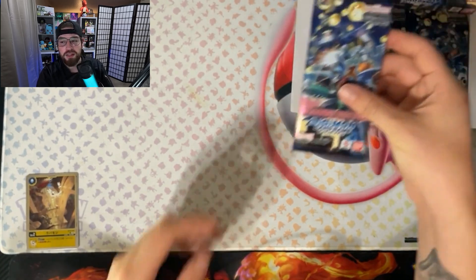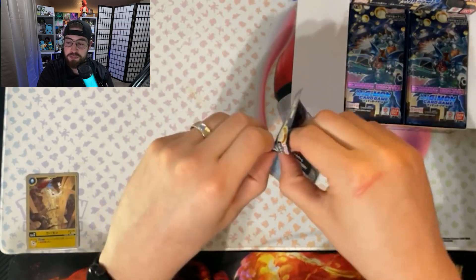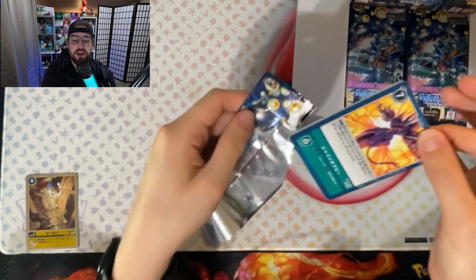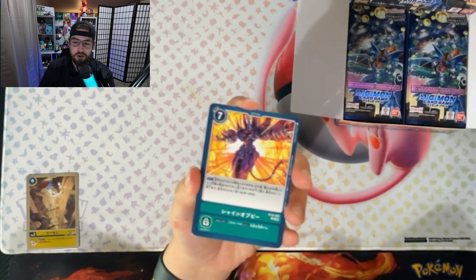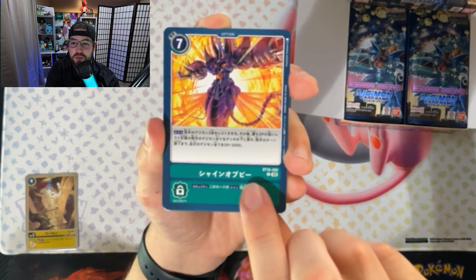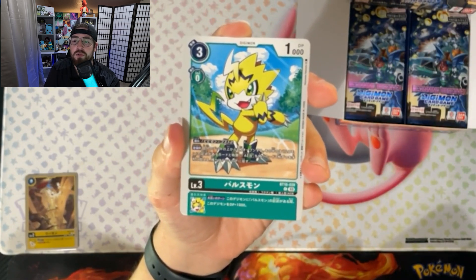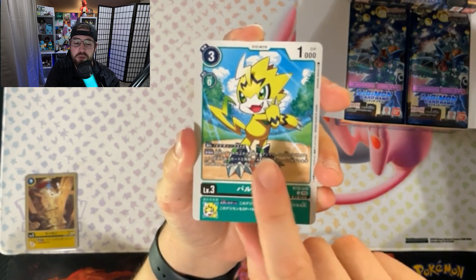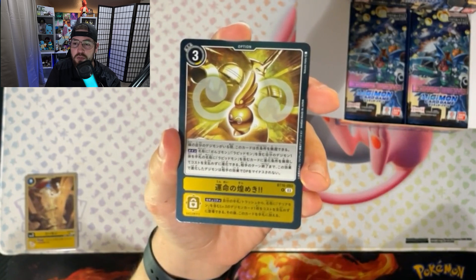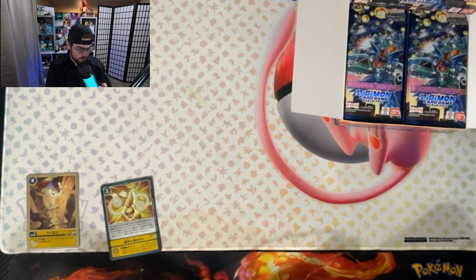We are going to go ahead and get into this, hopefully we get some awesome pulls and maybe get a nice Paildramon. In any TCG the Japanese set packaging is a lot harder to open than the English ones. We got that guy, we got somebody doing the Kamehameha — I don't remember your name though. We got Agumon, oh that's a cool looking guy. And then we got that Digi Egg right there, that Digi Armor, so that's pretty cool.